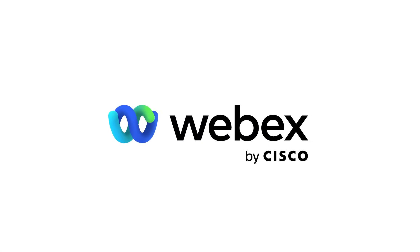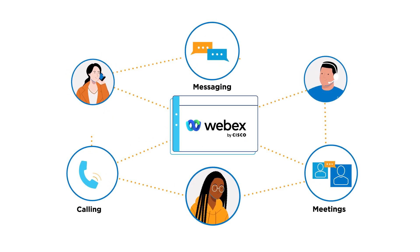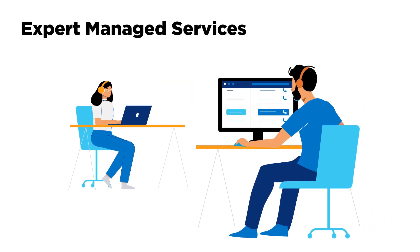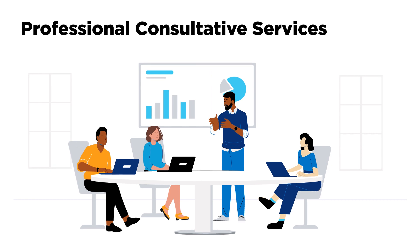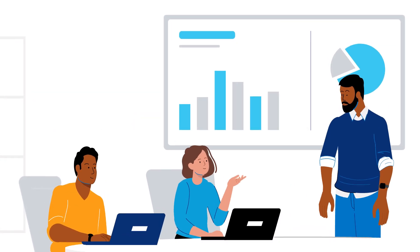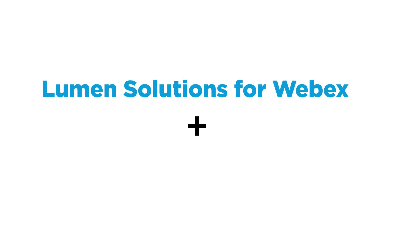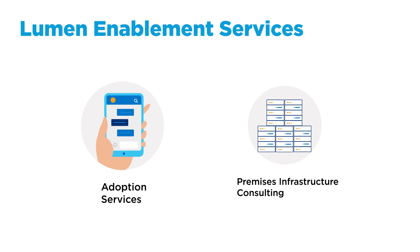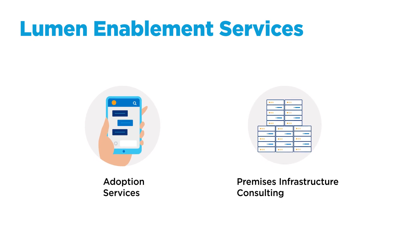When you build your UC&C strategy with our Lumen solutions for WebEx products, increase your advantage by adding Lumen enablement services. You'll benefit from expert-managed and professional consultative services to expand your full hybrid potential. Enhance your WebEx UC&C journey from adoption to connectivity with trusted support and proven implementation by adding Lumen enablement services.